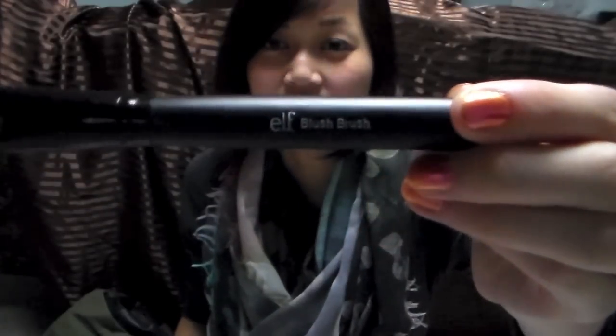I also went to Target and picked up a blush brush because I needed one. It's by e.l.f. and it was only about three dollars. It's actually really soft and I might go purchase another.